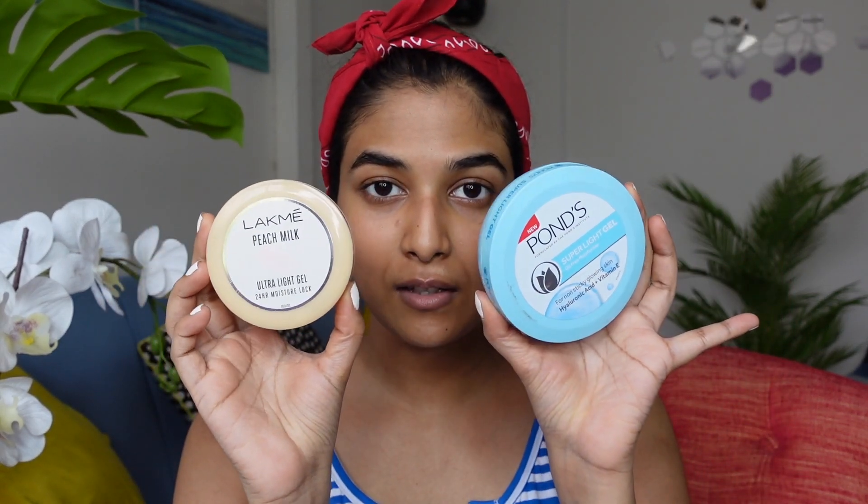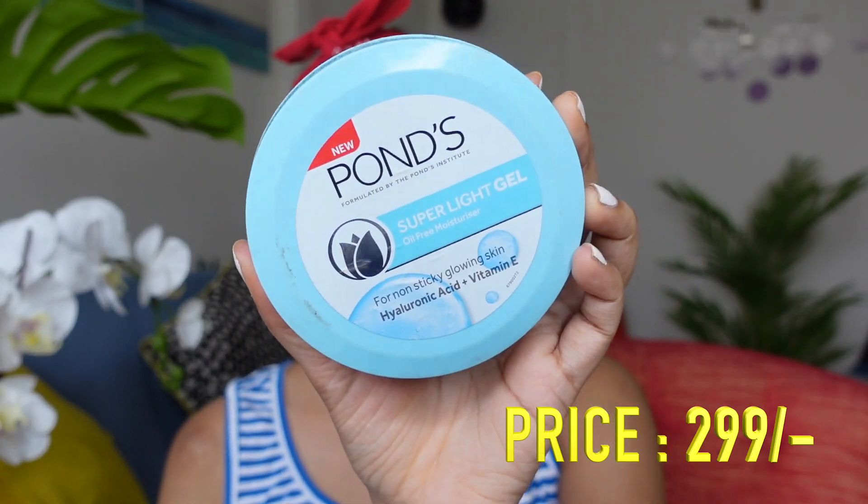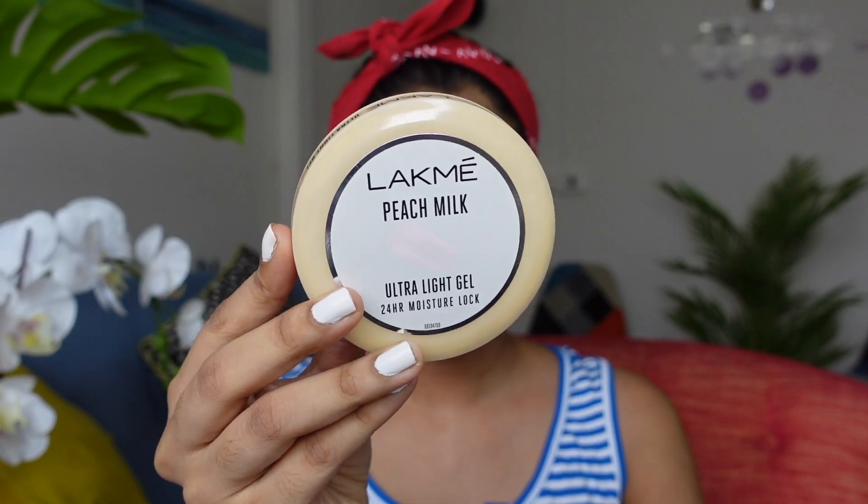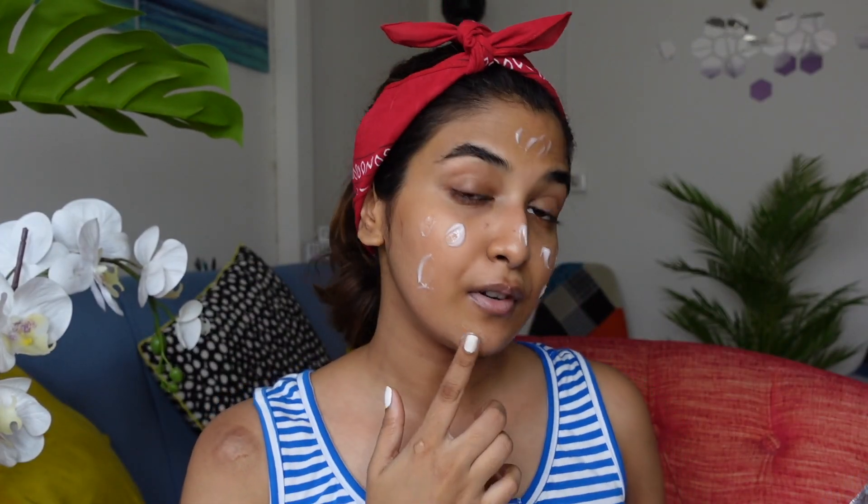To start off I have two different moisturizers: the OG Ponds Super Light Gel Oil Free Moisturizer, and the Lakme Peach Milk Ultra Gel Moisturizer. We'll switch things up and use the Lakme Peach Milk today. I spoke about this in my first impressions video — it has a very thin formula that gets absorbed into your skin very quickly. You might love this if you are an extremely oily skin type.